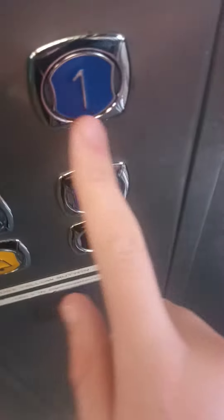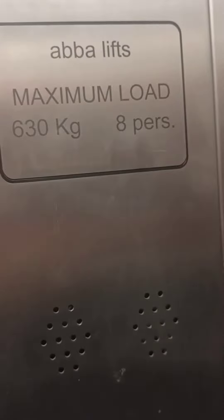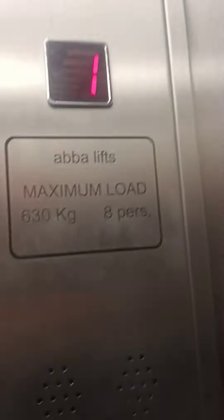This is the elevator at Chester Zoo in Chester. It's the ABBA elevator. We're going to go up to one. Capacity 8 persons, 630 kilos. No idea when it was built. It's hydraulic as well. Here we are at one.